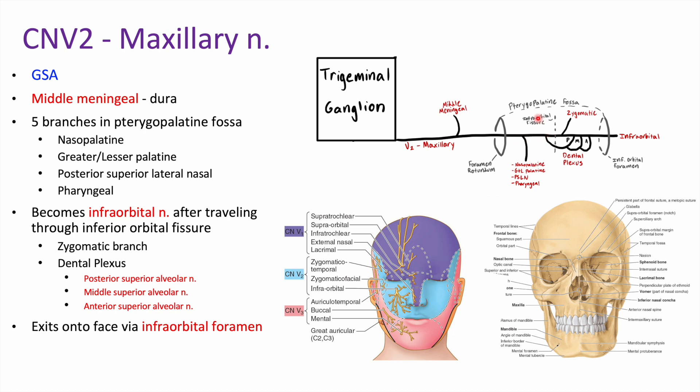Continuing on, we pass through the inferior orbital fissure. Up until this point we're the maxillary nerve, but once we pass through that we become the infraorbital nerve. As the infraorbital nerve, we give off a zygomatic branch and our dental plexus — officially called the superior alveolar nerves, with posterior, middle, and anterior divisions. It's called the dental plexus because it goes down to our teeth. After giving off those three loops, we exit onto the face via the infraorbital foramen, which is below the orbit.